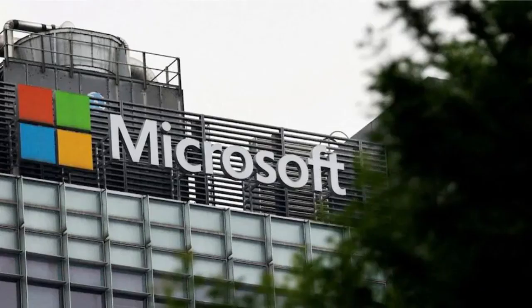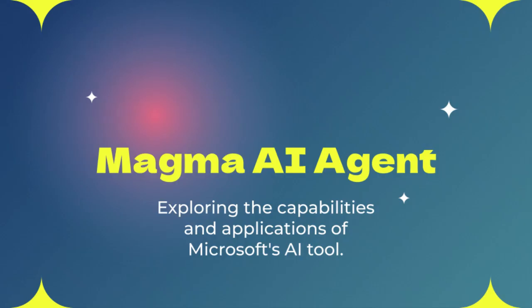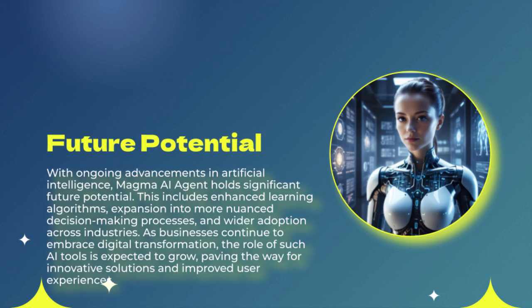Today we're diving into some seriously futuristic tech. Imagine you're running late for work, but instead of stressing about traffic and to-do lists, your AI assistant handles it all. It books you a ride, reschedules your morning meeting, even tells your smart coffee maker to brew a fresh pot.